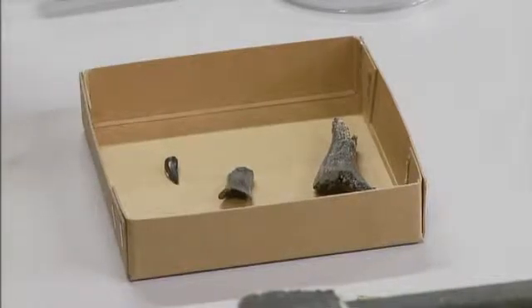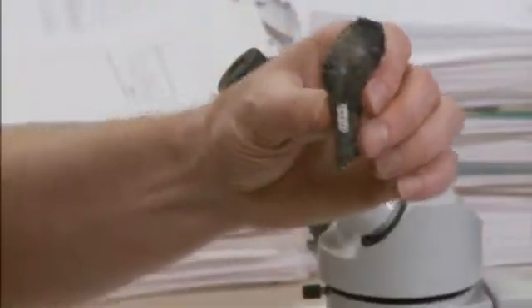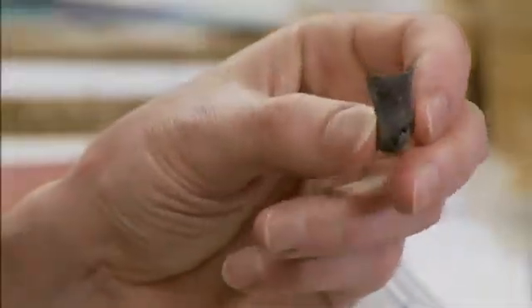These bones here are pretty big. This is from a crocodilian — this is the humerus, like the arm bone. It's only about half the full length; the whole one would be about this big. And this is a toe off it, and this is a tooth.